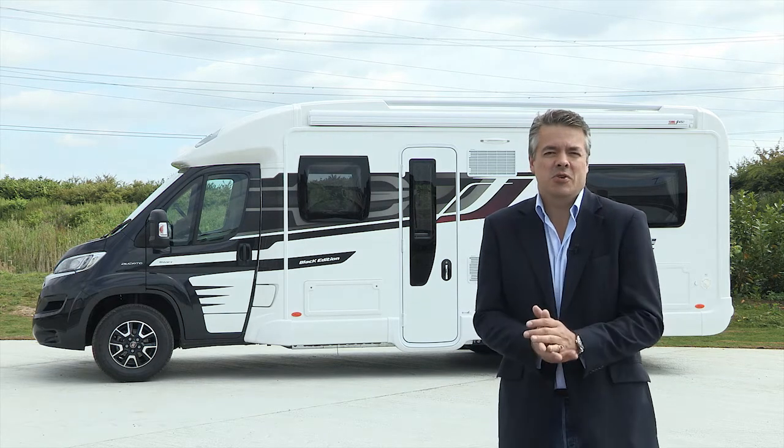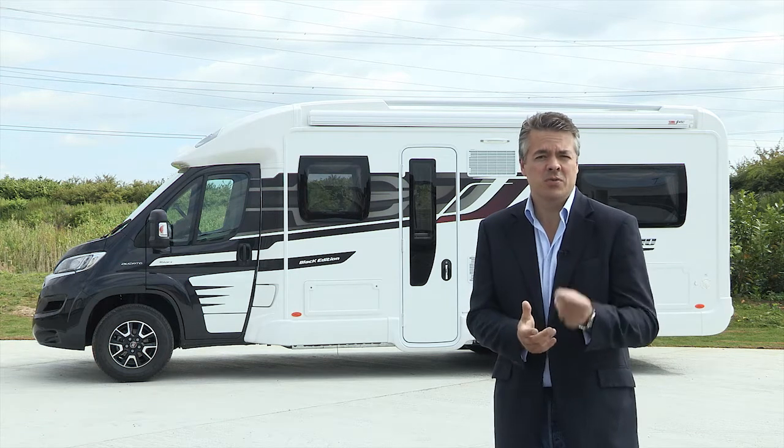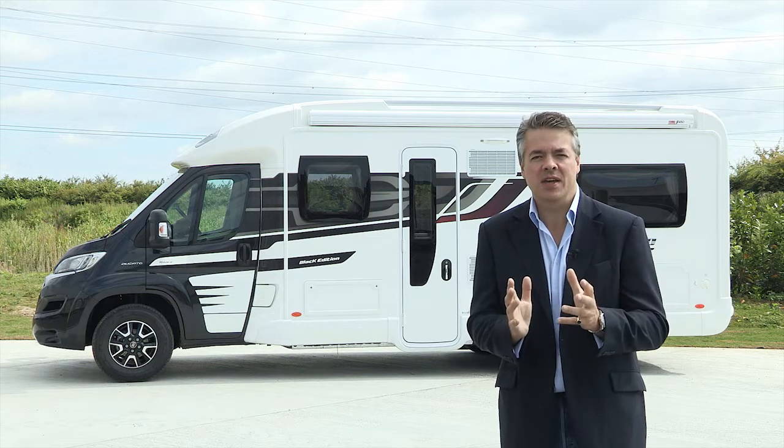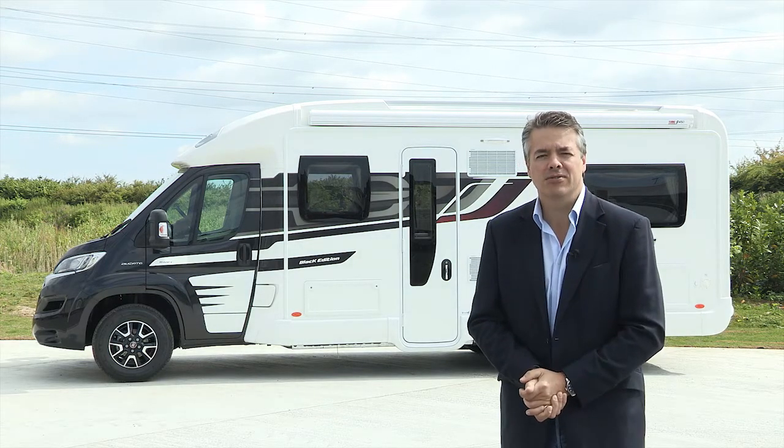Well as you can see the results are amazing, and as I mentioned before the Pure system can now be found on all Swift Group coach-built motorhomes. And don't forget, as usual you can find all the specifications, details, layouts and prices on the website swiftgroup.co.uk.